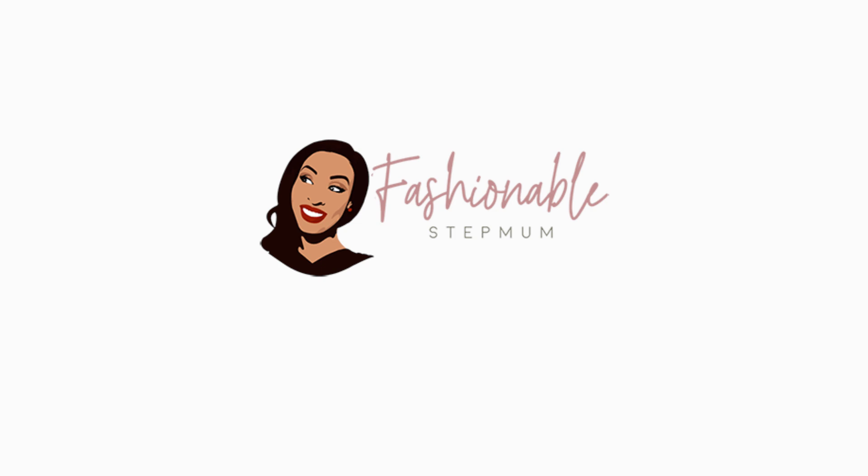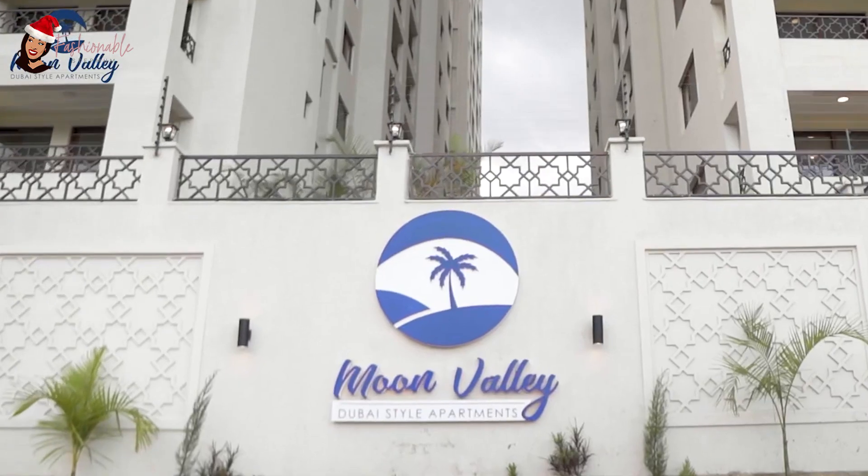Hey guys, welcome back to Vlogmas. Today we are at Moon Valley Apartments. The set is a bit different. I shot a video to give you a tour of the place. Moon Valley is by Val Real Estate. They did a very, very good job with these apartments. Please look out for the video to have a tour of the apartments.